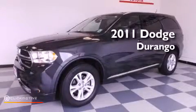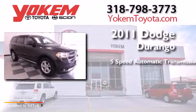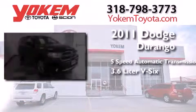This is a 2011 Dodge Durango. This SUV has a five-speed automatic transmission and a 3.6-liter V6.